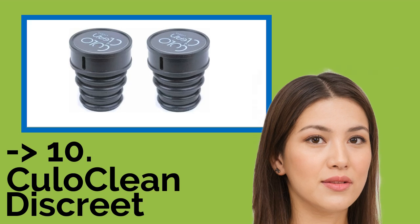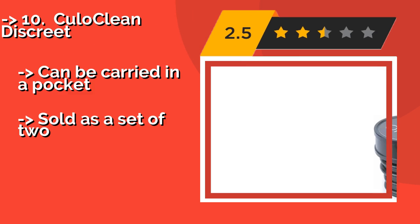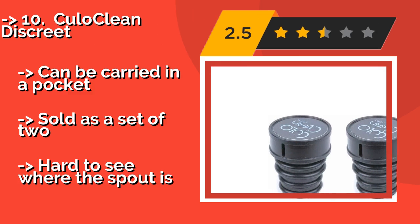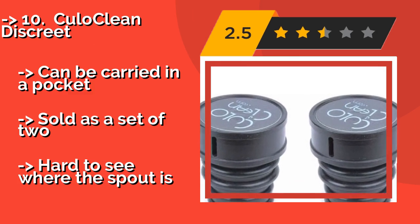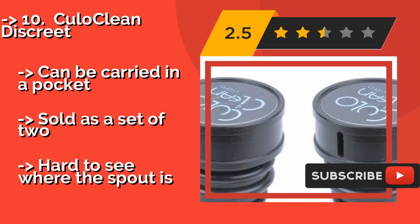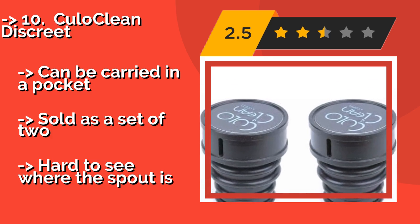The list starts with the Cool Oclean Discreet, weighing just under 20 grams. At around $15, these are ideal for activities such as backpacking where every pound counts. They're designed to fit the two most common bottle diameters used by international water and beverage companies, can be carried in a pocket, and are sold as a set of two.